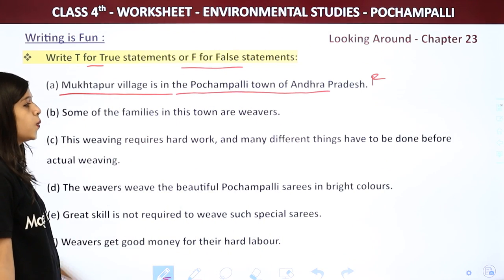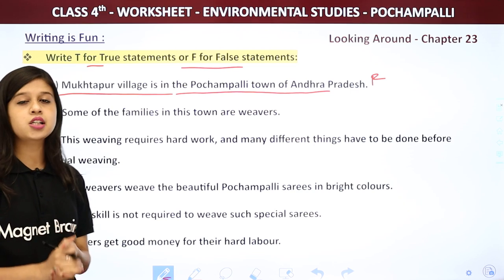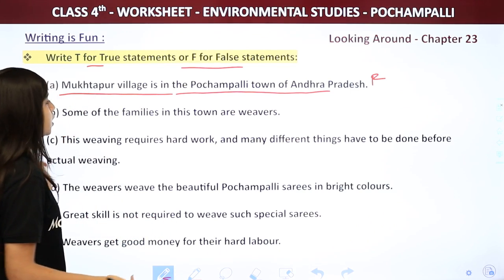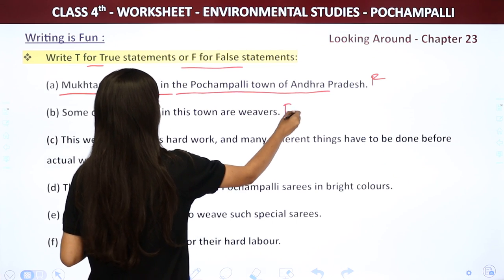Next: Some of the families in this town are weavers. It says 'some' but it should be 'most of the families.' So 'some' is wrong and we write F for false again.